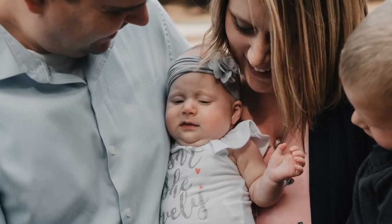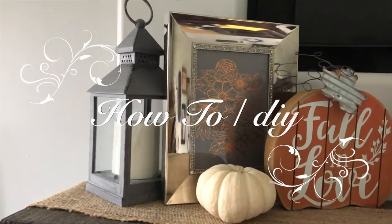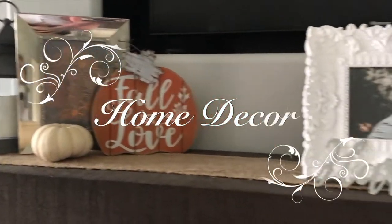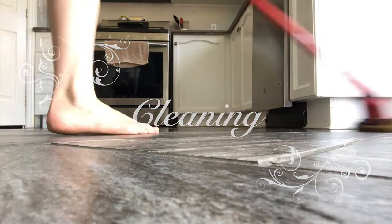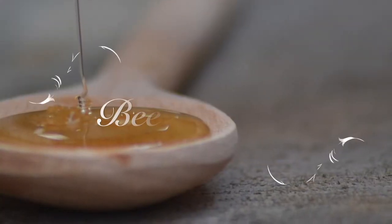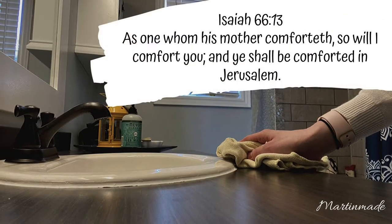Hey guys, welcome to Martin Made. My name is Stephanie and today we are continuing our series on cleaning. This week I am doing cleaning videos each and every day showing you what I do every day for cleaning my home. So let's get going.